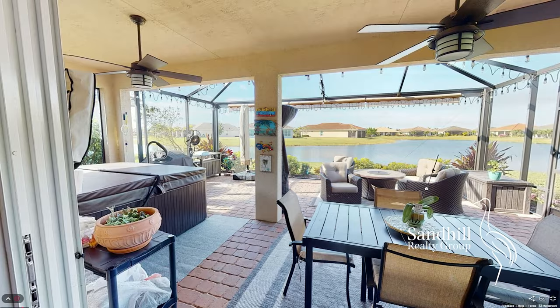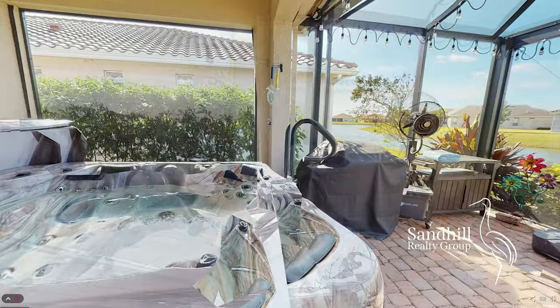Enjoy your beautiful extended screened lanai with a peaceful long lake view and gorgeous sunsets, perfect for any time of day.